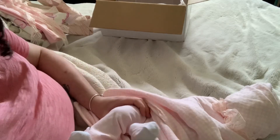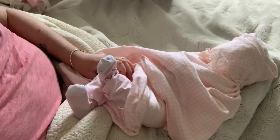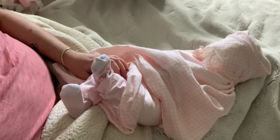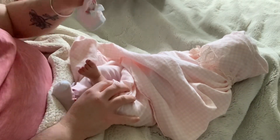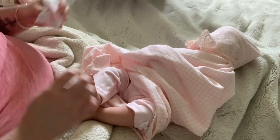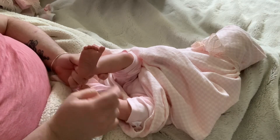Oh my goodness, here are her legs. Let me adjust the camera here a little bit. She feels so nice. Her texture feels so nice. Look at this leg — she's got this one big toe out and the other toes are curled in.